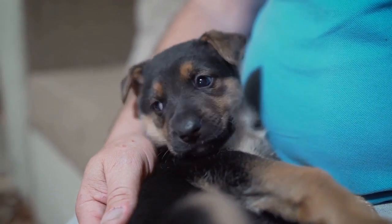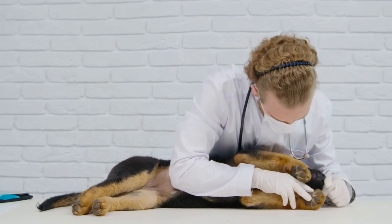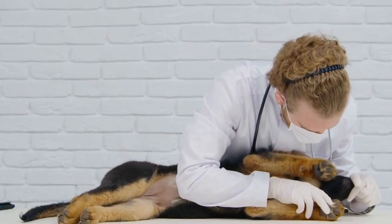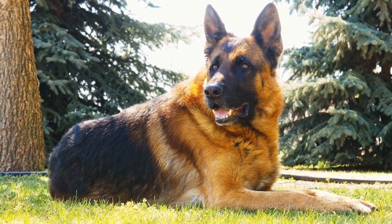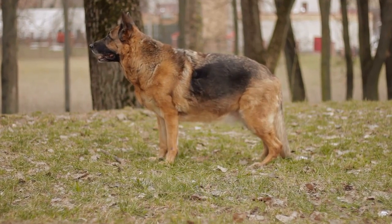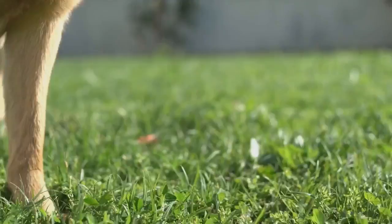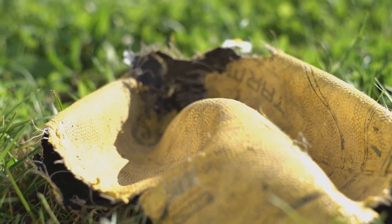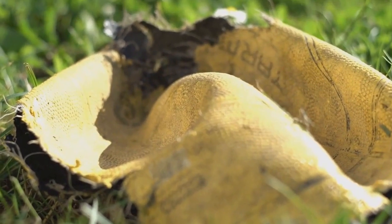Feeding multiple smaller meals throughout the day and using elevated feeding bowls can also help prevent bloat. German Shepherds are prone to various allergies, including food allergies, environmental allergies, and flea allergies. These allergies can lead to rashes, itching, ear infections, and gastrointestinal issues. Identifying and eliminating the trigger factor is crucial in managing allergies. Regular grooming, hypoallergenic diets, and medication prescribed by a veterinarian can provide relief.